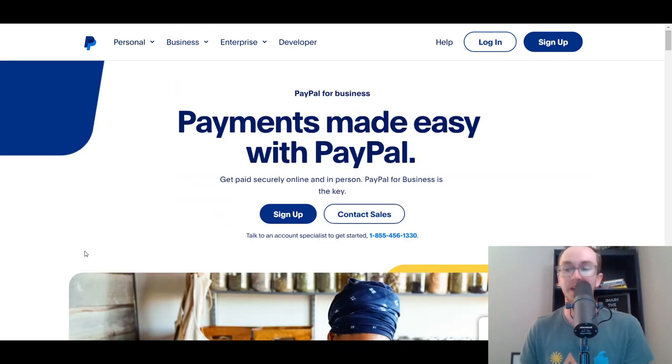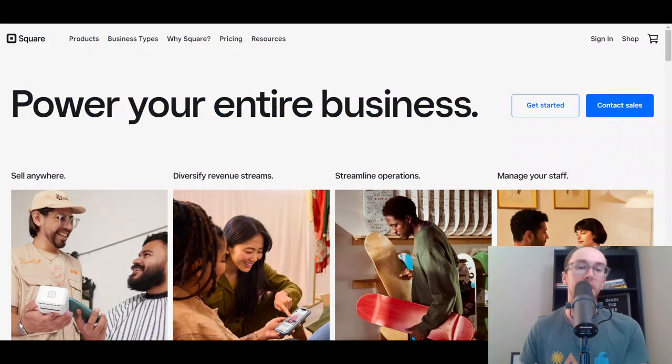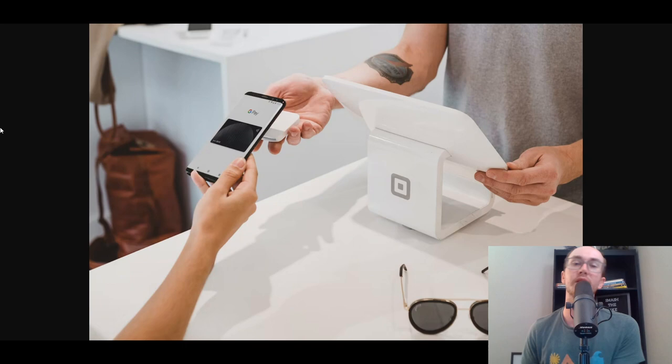Hopefully you found this comparison of Square versus PayPal helpful. The best solution really depends on your specific needs. I hope you enjoyed this video — if you did, smash that like button, hit the subscribe button, and the notification bell so you're notified whenever I upload a new video. That's all for today and I'll see you in the next one. Peace out.